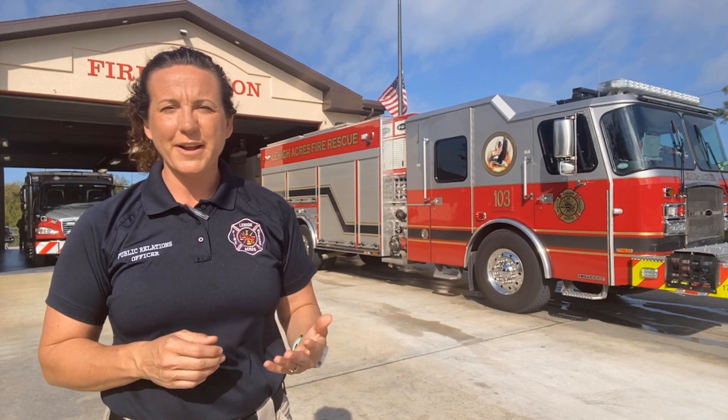Firefighters use fire trucks every day to respond to emergencies and fight fires. These trucks are driven by firefighter engineers. An engineer is an expert responsible for the daily operation, maintenance, and driving of each of these apparatus. I'm Katie with the Lehigh Acres Fire Control and Rescue District. In this video, we're going to meet some of our firefighter engineers and talk to them about the role they play every day in fighting fires.